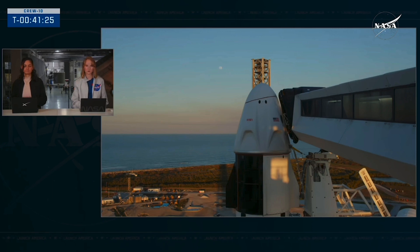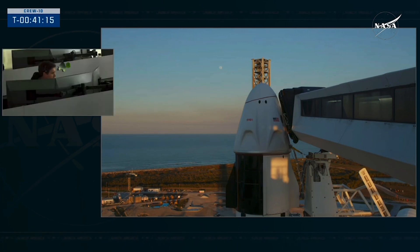SpaceX, Dragon copy — we are complete through step three decimal two and we can give you three decimal three. We are ready for seat rotation. SpaceX copies, crew report ready for seat rotation, and in three decimal three we'll report when we step into those ops.